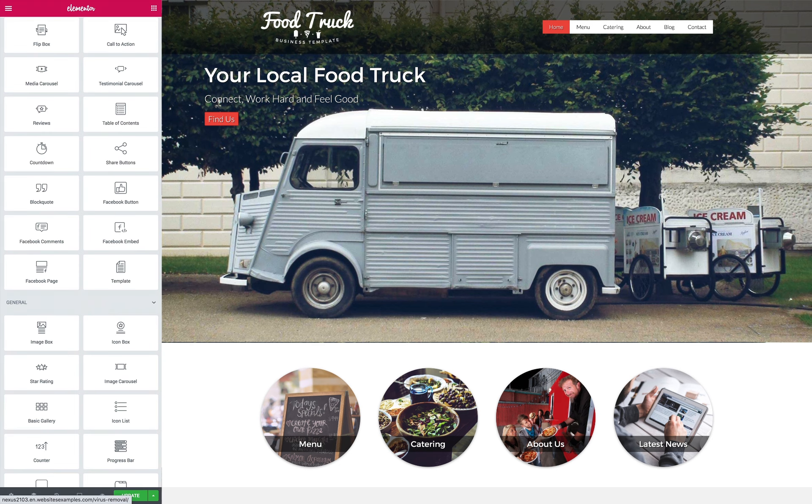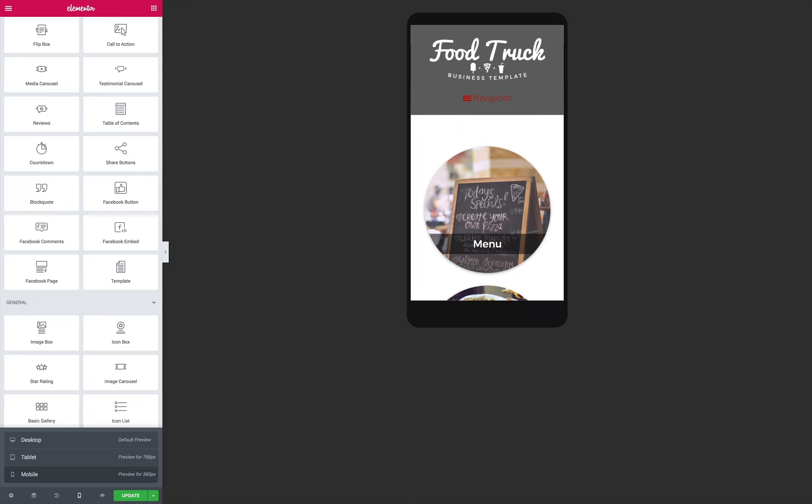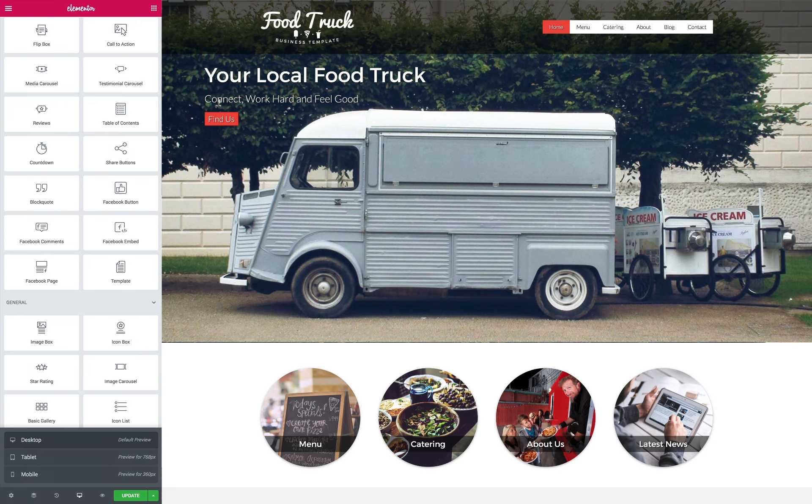Such as lightbox image galleries, social media options, a maintenance mode setting, and integration with Google Fonts and Google Maps. With a fun, upbeat design, pre-configured pages, and powerful business features built in, the Food Truck Elementor template kit is a smart way to expand your reach and raise your profile online.